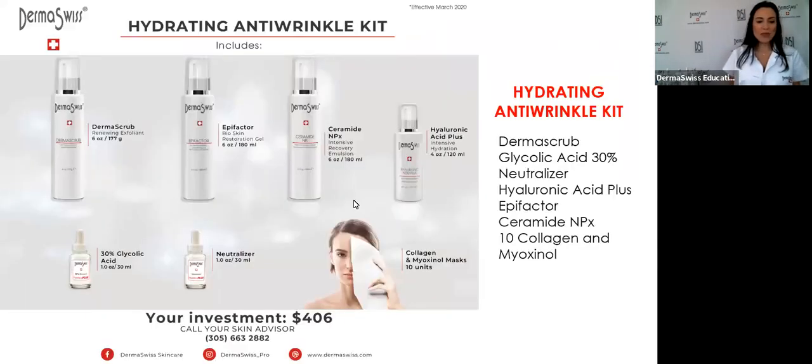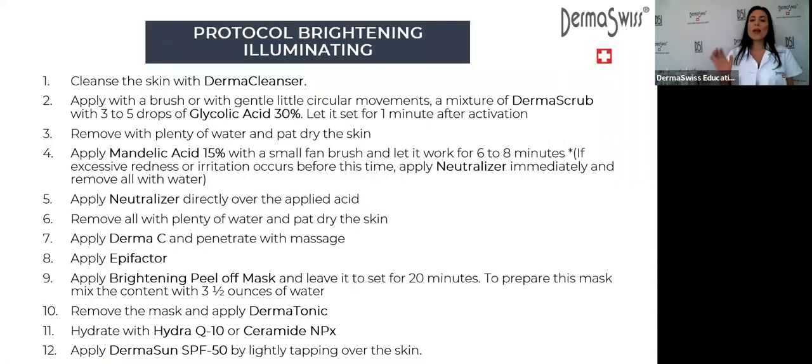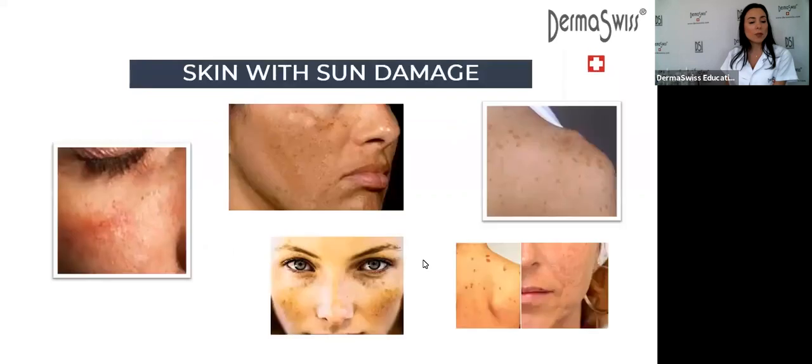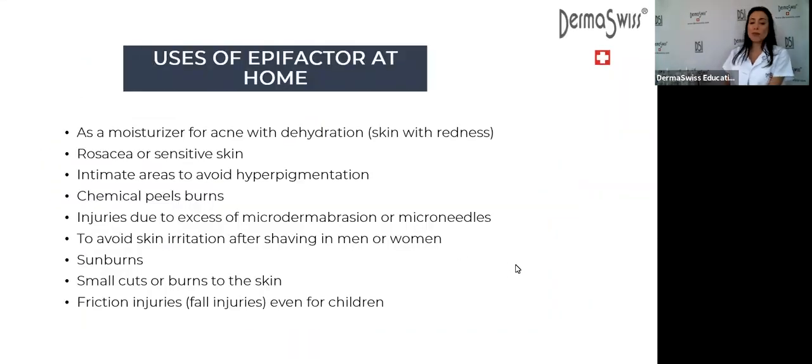That is everything for today. Remember: 10% discount on any size of EpiFactor, or buy eight retail-size EpiFactors and get the ninth free — for today and tomorrow only, for webinar attendees. Everybody should have EpiFactor at home. Thank you so much — let me know if you have any questions or comments before leaving.